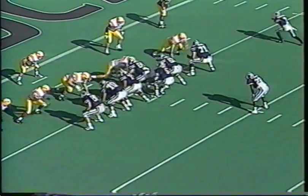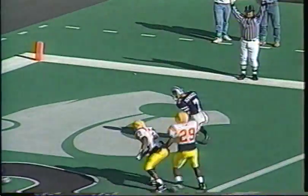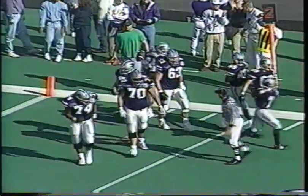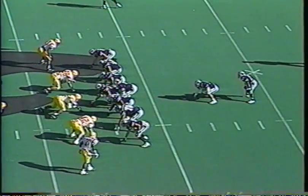On second down and goal to go at the four, Chad May fires far side to the end zone — touchdown! Making the catch was Tyson Schweiger, his sixth touchdown of the season. Kansas State marches right down the field to score on a seven-play drive, all of them runs, starting at the three-yard line.